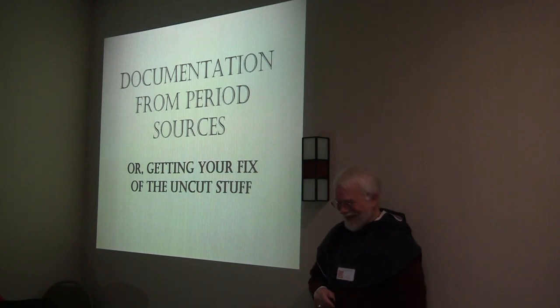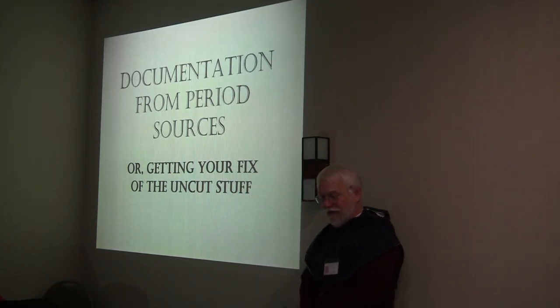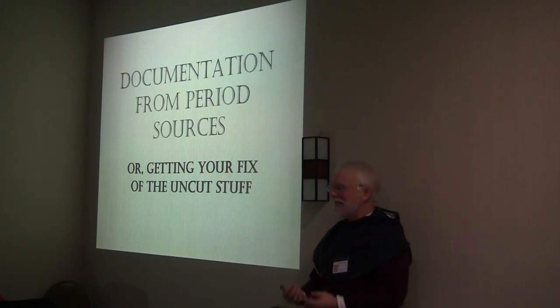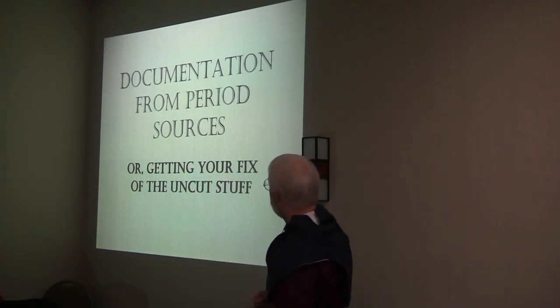I no longer have an important position. This class is going to be on the documentation from period sources, or, as I like to call it, getting your fix on the uncut stuff — just getting it in its pure form. So why do we do it? Why do we want to look at period sources at all?